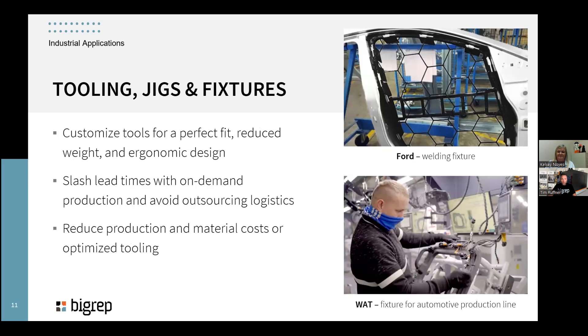Speaking of tooling — jigs and fixtures are a great application. You can customize tools, like a specific fixture for a painting booth to hold multiple parts while painting. That's the same concept as what Ford is doing with their welding fixture shown here. You can also use 3D-printed parts for go/no-go gauges with specific dial pin holes to make sure manufacturing is within tolerance — a great quality control application. This reduces material costs compared to CNC machining, which produces lots of waste.